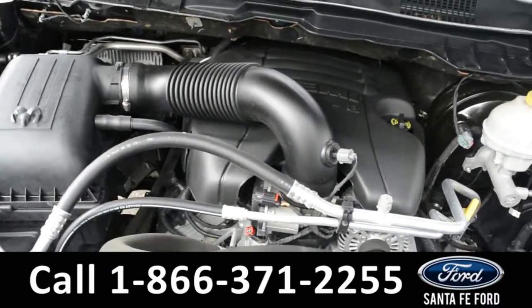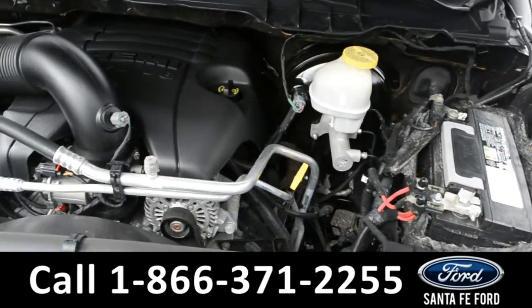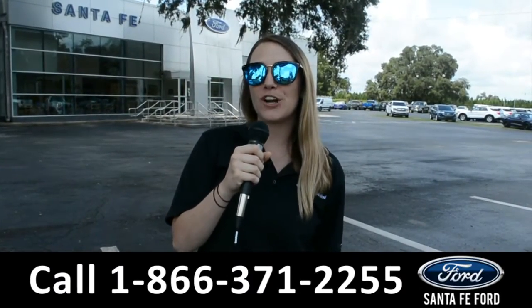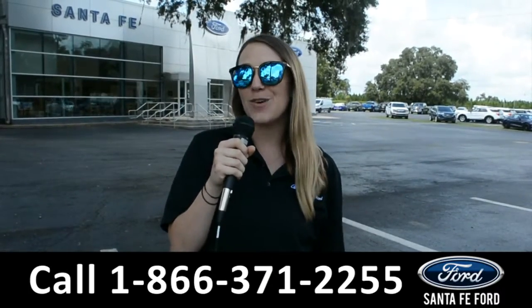Located under the hood of this Ram 1500, you have a 5.7 liter V8 engine. For more information on this specific vehicle, be sure to visit us at SantaFeFord.com or give us a call at the number below. My name is Julia and thanks for watching.